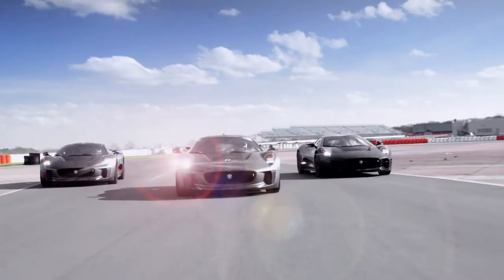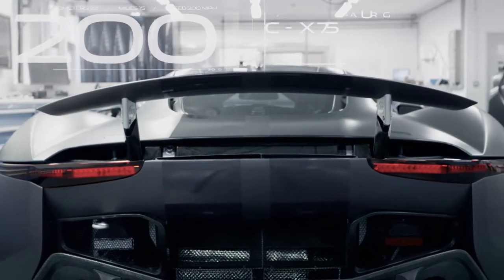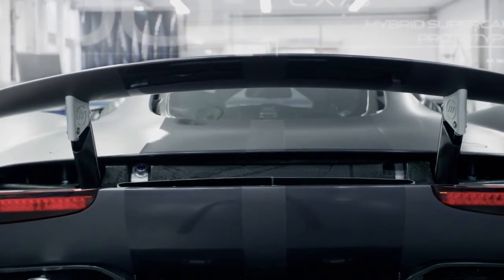Incredible though the car is, the important story is that the technology being developed on it has the potential to be used in future JLR products. The CX75 shows that an environmental future can be exciting.